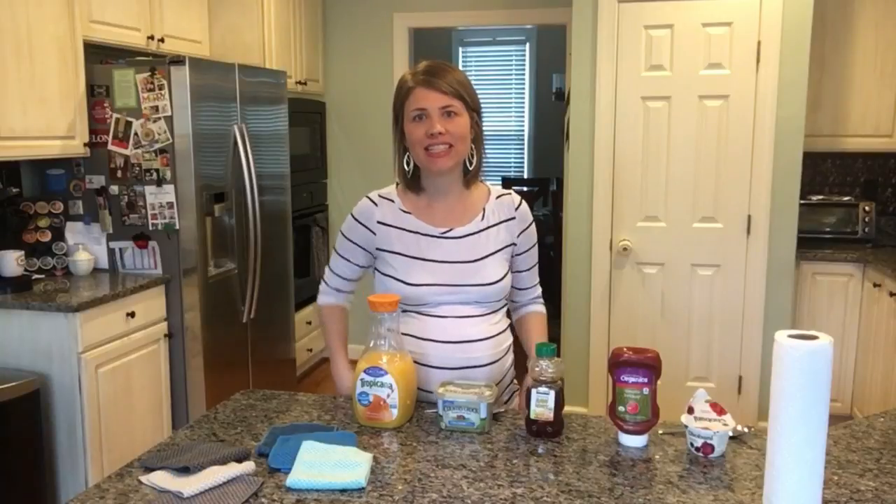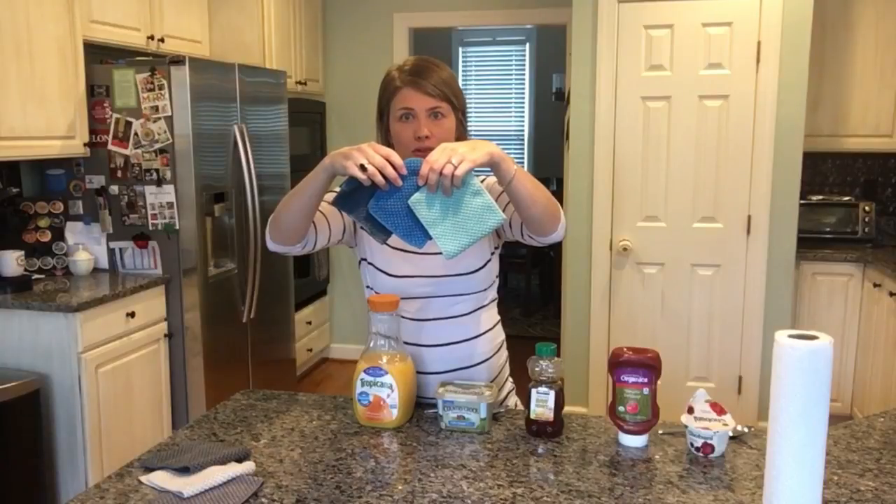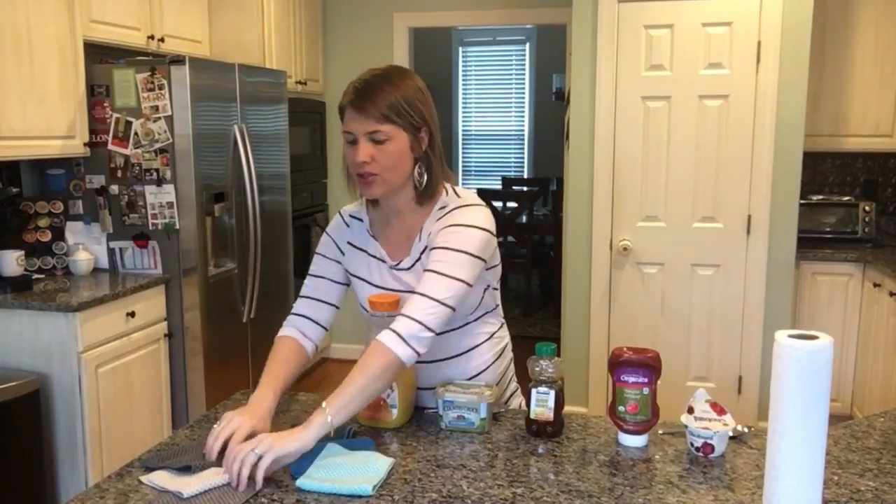Hi guys, I'm Christy Stanley, your Norwex independent sales consultant. Today I want to talk to you about one of my absolute favorite products. This product was released in January of 2018. They are called the counter cloths and they come in a coastal color set and a neutral color set. They come in a three-pack and they are phenomenal — they will replace paper towels hands down, immediately, for two reasons. First, they're super effective compared to a paper towel.